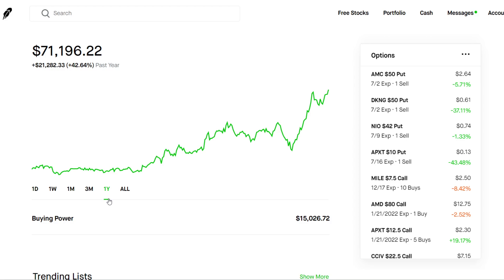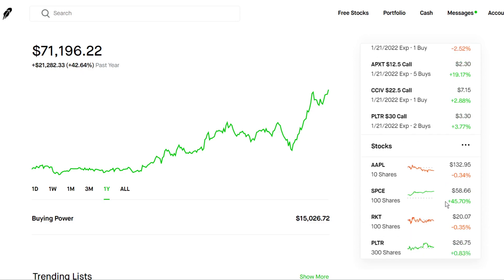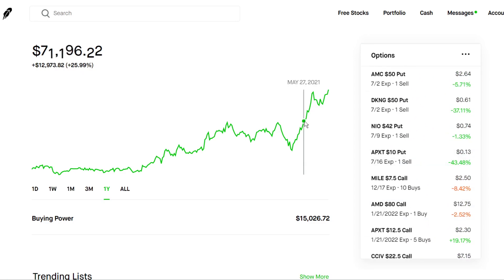Three strategies I use are: selling cash secured puts, buying LEAPs which are long-term equity options, and selling covered calls. It's kind of like the wheel strategy — you sell puts until you get assigned shares, then you sell calls against those shares until the stock gets called away when it goes above your strike price. That's the wheel strategy and that's my favorite.